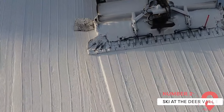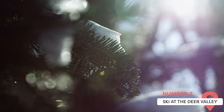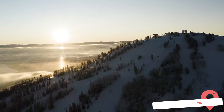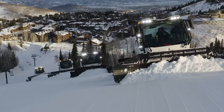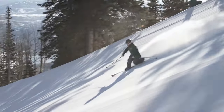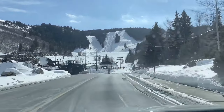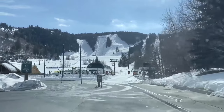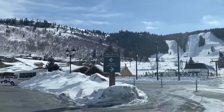Ski at Deer Valley. Deer Valley Resort is a top-notch ski resort that's earned a reputation as one of the best ski destinations in the U.S. Boasting over 20 chairlifts, 101 ski runs, and myriad lodging options, Deer Valley has something for everyone. The resort is home to more than 15 dining outlets, ranging from casual cafes to fine dining, making it easy to fuel up for a day on the slopes.